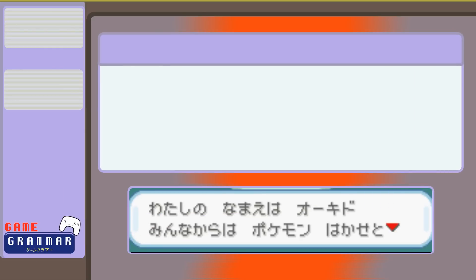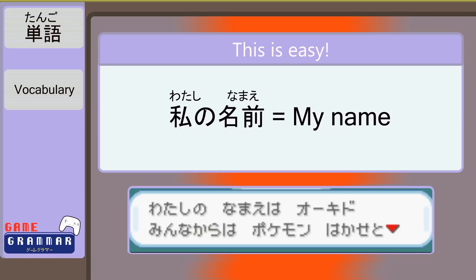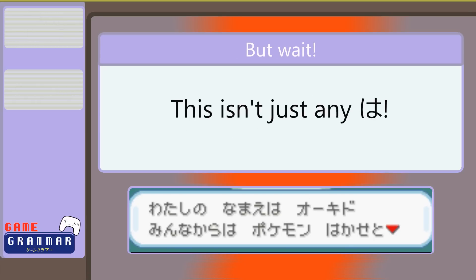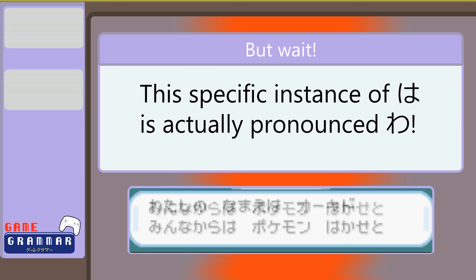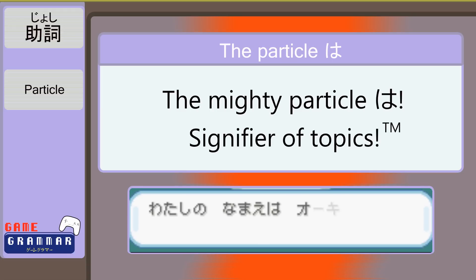わたしの名前はおきど。みんなからはポケモン博士としたわれておるよ。 Using our dictionaries, we can tackle the first part easily. わたしの名前 is 'a name of me,' or rather, 'my name.' But what is this は after it? It isn't a 'ha' at all — just as へ changed to え, this は changed its pronunciation to わ in a sort of grammatical mega-evolution to become the mighty particle わ, signifier of sentence topics. And our topic is the professor's name, which is おきど.